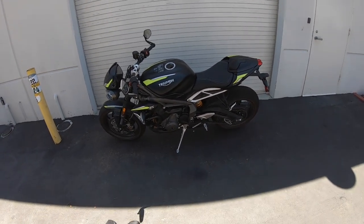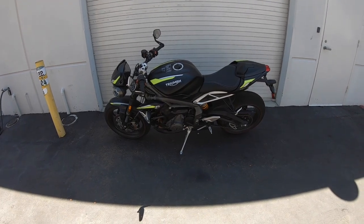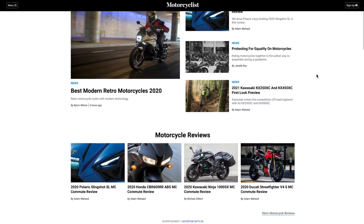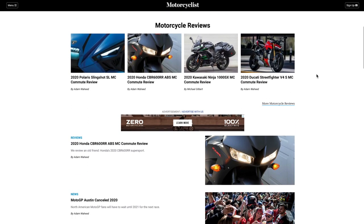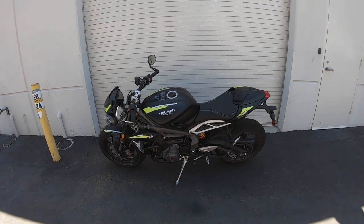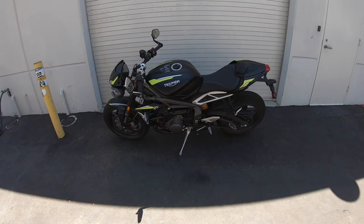That's a wrap for this edition of the 2020 Triumph Street Triple RS MC Commute. As always, make sure to surf on over to MotorcyclistOnline.com — that's where all of our written content is published. Take a poke around that website, let us know what you think, and thank you for watching this video. We'll see you guys next time.